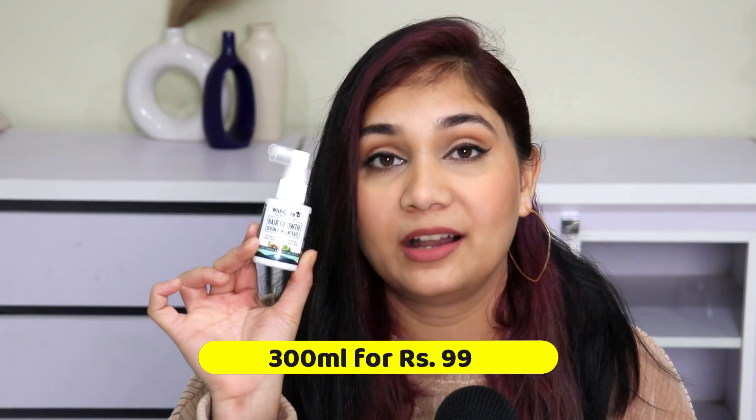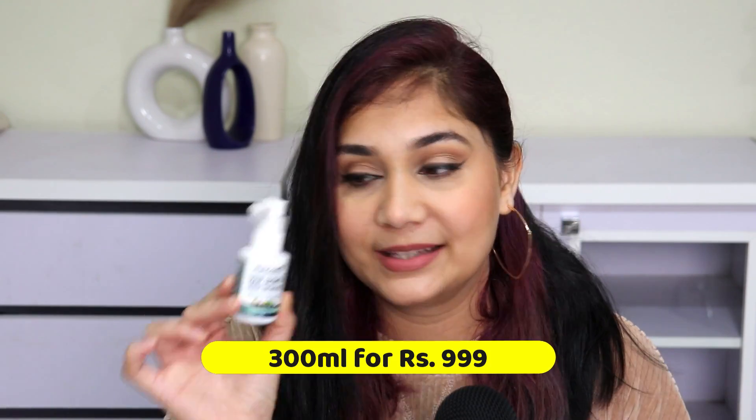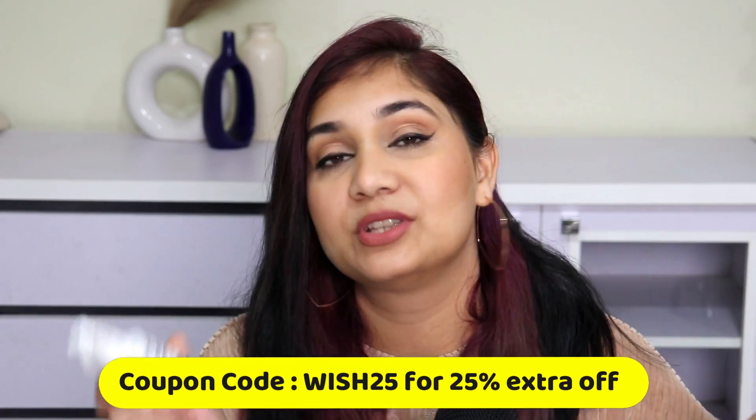This small 30ml bottle is Rs. 999. I have a coupon code with Wish Care which you can also see on the screen, so you can get some discount on this. I can totally understand why the price point is so high — it's because of the concentration. It's so unique and so perfect for hair growth.